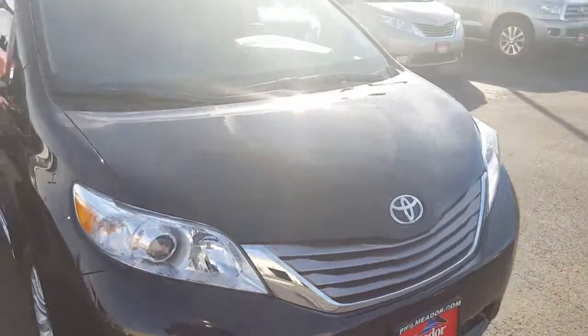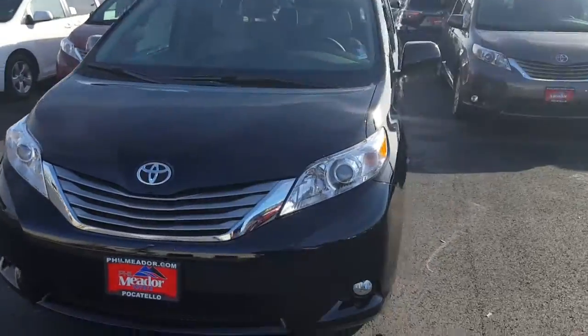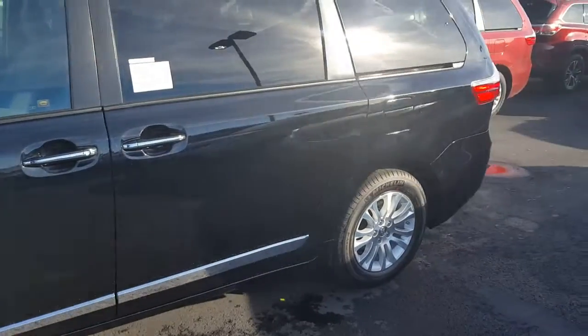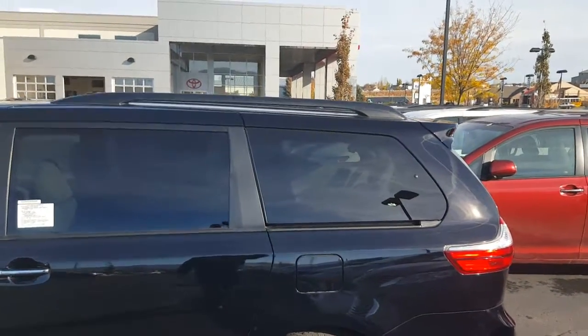Let me give you a little bit more of a look around the vehicle. I did send you some pictures as well. You've got your roof rails, and adding crossbars to those would not take much.